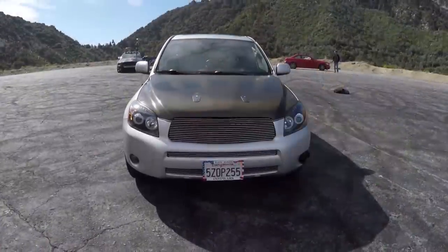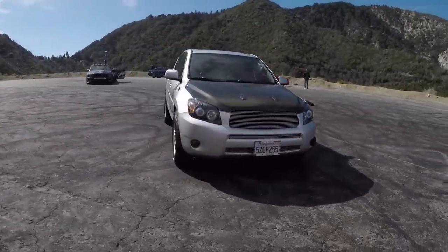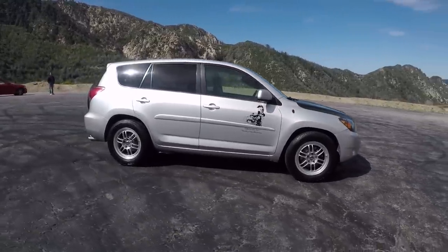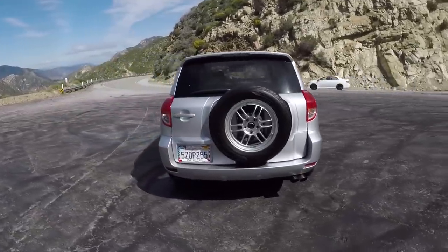Good morning, good afternoon — welcome to an enigma. This is, or was, a 2008 Toyota RAV4. It's got a 3.5-liter V6, five-speed. This was your crossover before the word was so popular. It made about 260 horsepower and weighed about 3,500 pounds.